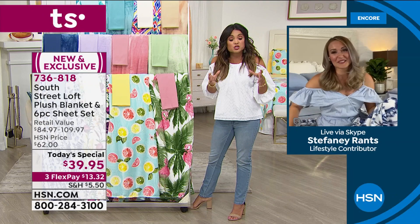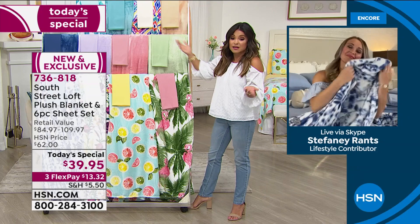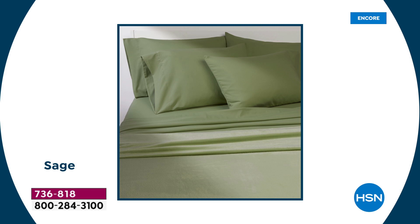This is just that perfect timing. Whether it is your bedroom, a guest's bedroom, or just to have an extra set on hand to switch out, what a great opportunity. If you can swing it, use the FlexPay — it's $13 and change. Get a solid, get a print, and then you can mix and match and switch things up as you go.